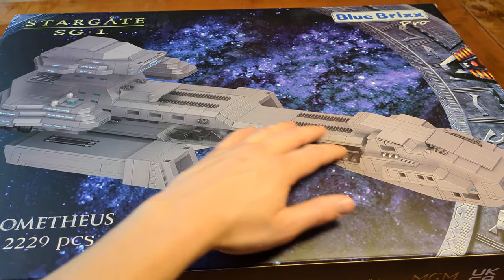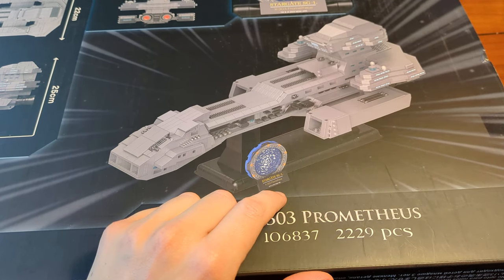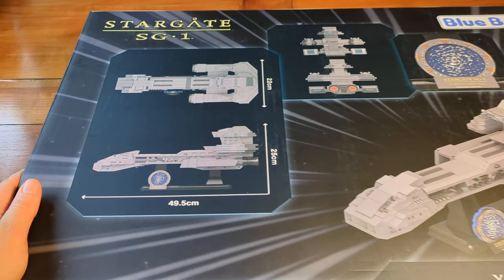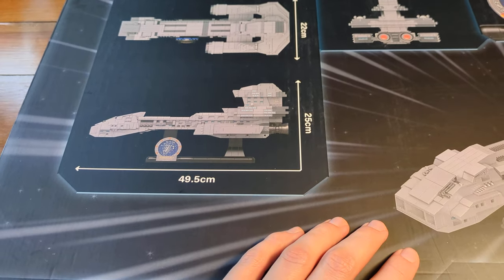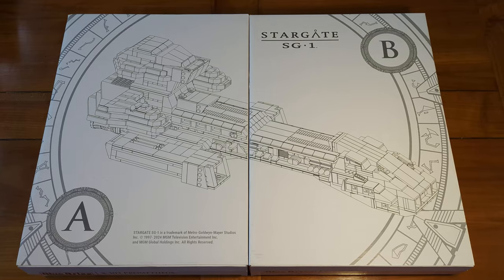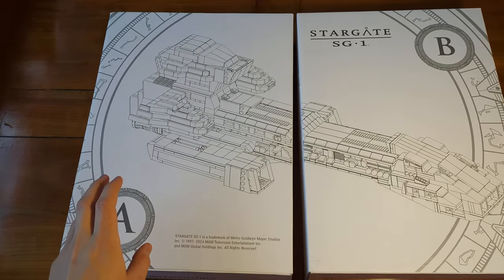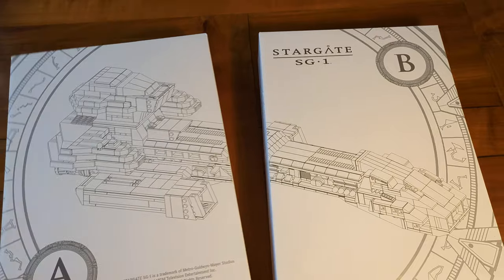The complete build is visible on the back side, where we also see the stand and the little plaque with Stargate written on it. We also get the dimensions of the completed build: it's almost half a meter by 22 centimeters by 25 centimeters. So this is really not a tiny model — I'm looking forward to building this.